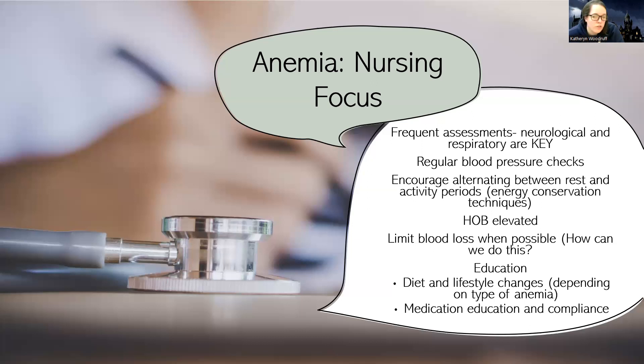For patient education in general anemia, teach them about diet and lifestyle changes — all of that depends on the type of anemia. For this class, you're only responsible to know about iron deficient anemia, aplastic anemia, and polycythemia vera, which is not an anemia but a type of blood disorder. Those are the three you'll need to know — don't go digging deep into all the different types of macrocytic or microcytic anemia. General medication education depends on their type of anemia and compliance to prevent issues. We'll talk more about this as we get into individual types of anemia.